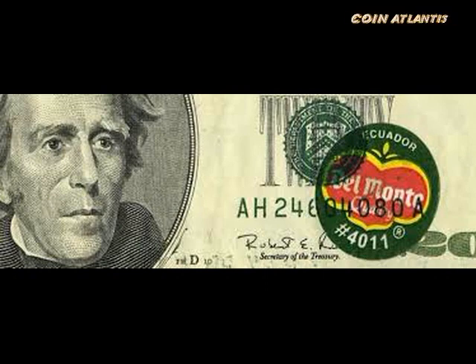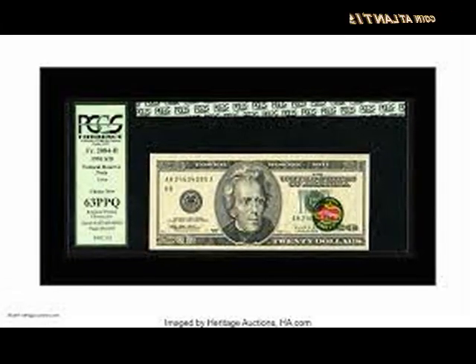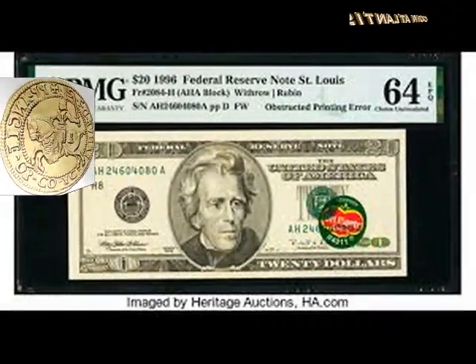It's possible the creation of this specimen was not an accident, perhaps due to a Bureau of Engraving and Printing employee's boredom. The note somehow passed through the Federal Reserve and was released into circulation, later obtained by a college student in Ohio in 2004 at an ATM. The student initially sold it on eBay for $10,000, after which it sold at Heritage Auctions in 2006 for $25,000.